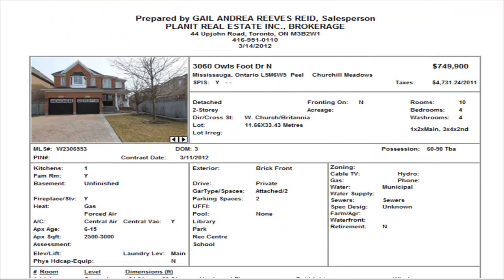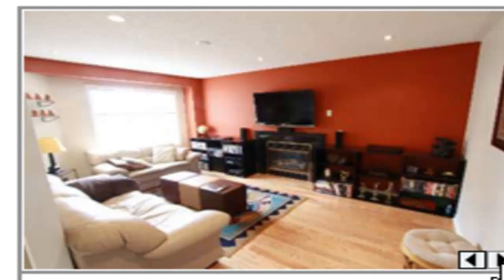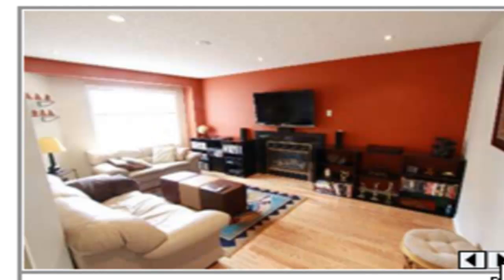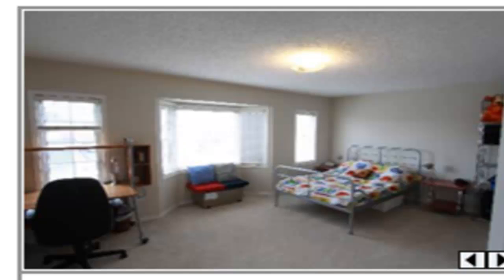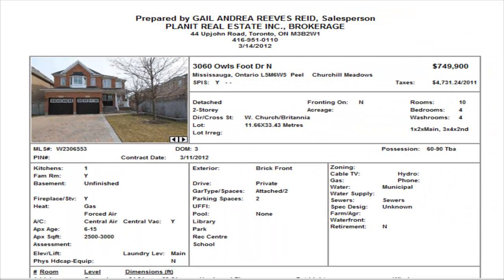The last property we have is on Owlsfoot Drive — $749,900, a four bedroom detached home, three and a half washrooms, with no finished basement. They do have laminate floors on the main level with some nice finishes and pot lights. The pictures don't really do this home justice — but at just under $750,000 it does have a great big backyard. I don't think this one would last long.